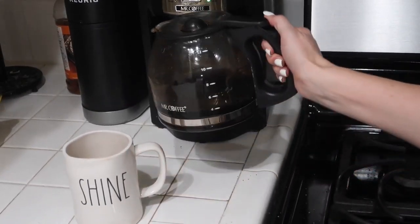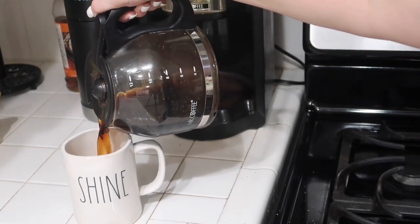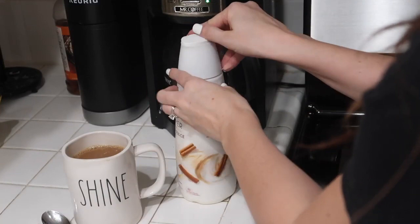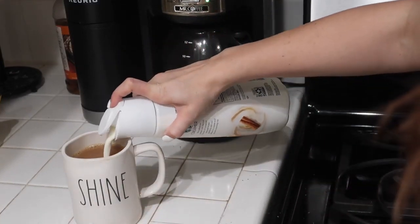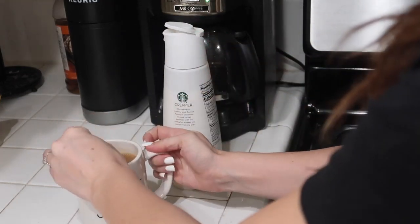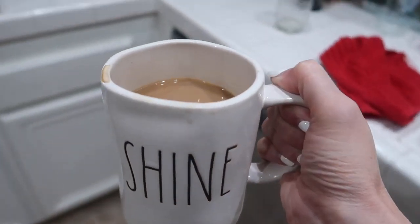I always start off with some caffeine. I always drink at least one to two cups of coffee a day and this is my new favorite creamer. It's the cinnamon dolce and it's super yummy. It is from the Starbucks brand and I've been really enjoying it lately. Let me know in the comments if you have ever tried that creamer.